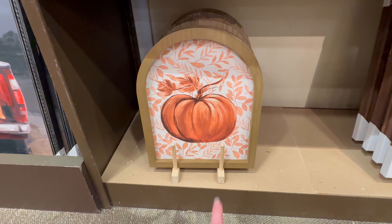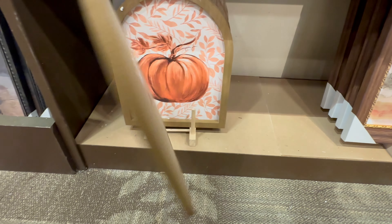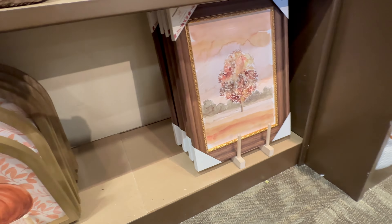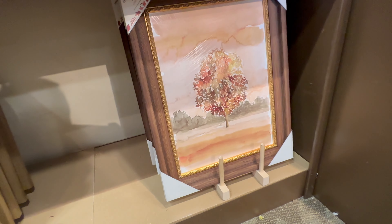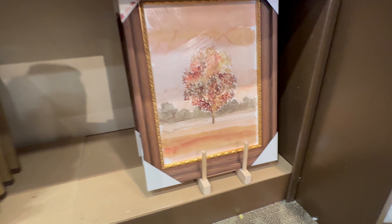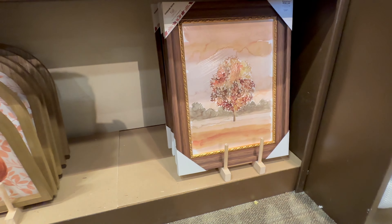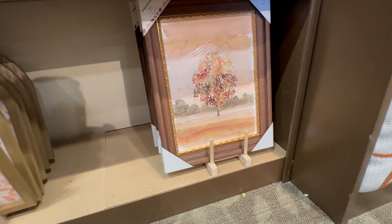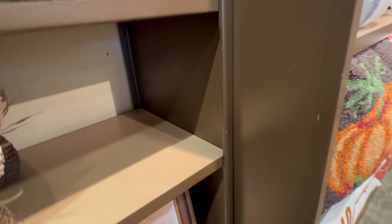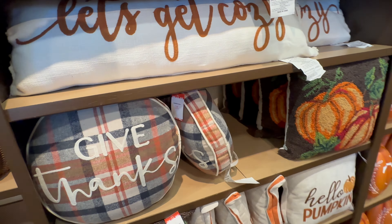Here's a cute pumpkin picture with tons of orange going on — $24.99. They also have this one with a frame for $29.99, a picture of a tree. I'm not really a gold person, but if you like that more modern vintage decor style this would be perfect to mix in for fall.